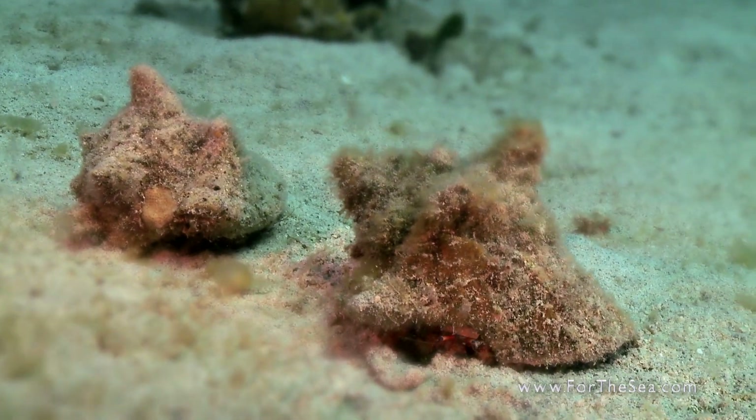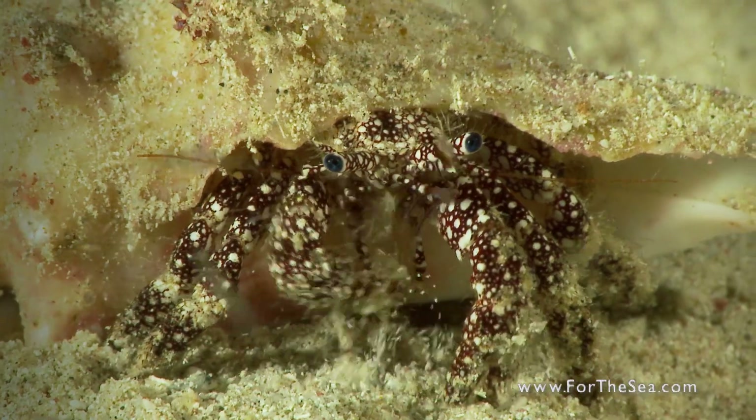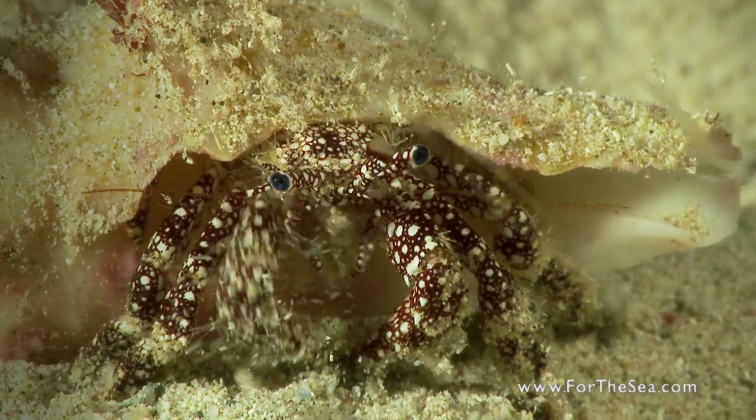Empty shells provide protection for the hermit crab. It wraps its body around the inner part of the shell and carries it on its back. When he outgrows the shell, he moves into a new one.